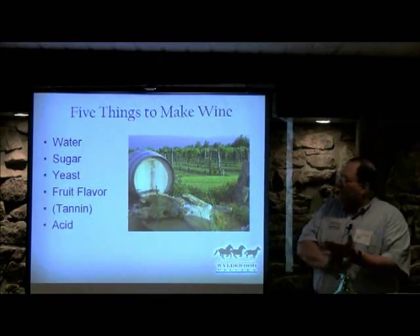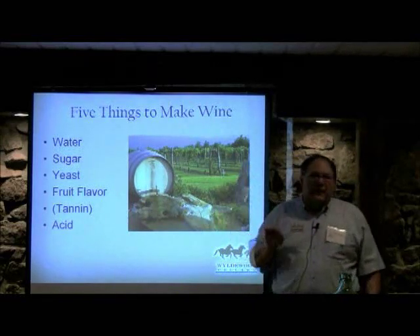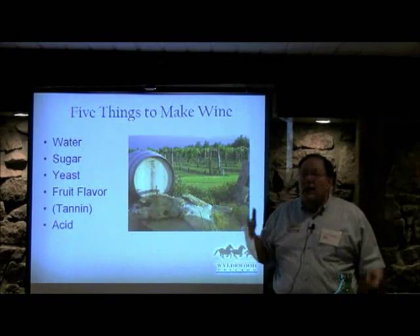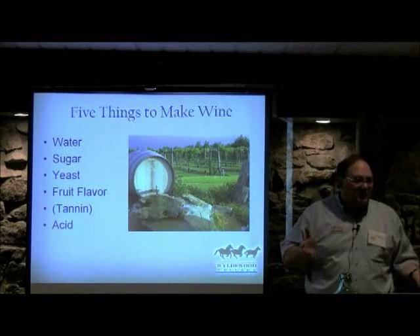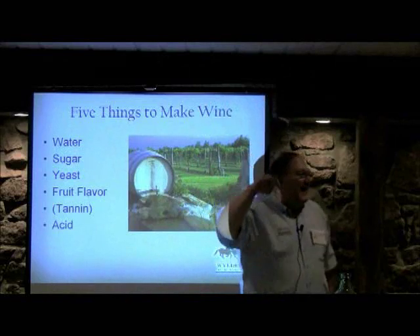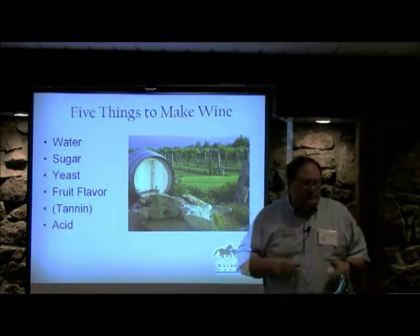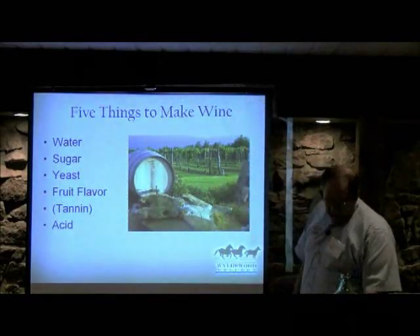For acid, you're supposed to use the principal acid that's in the fruit when you're doing commercial winemaking. As an amateur, you can use acid blend — a blend of tartaric, citric, and malic acid — which comes in little bottles. Apples and crab apples use malic acid, so if you were making apple wine and needed to add acid, you'd legally have to use malic acid since that's the principal acid.